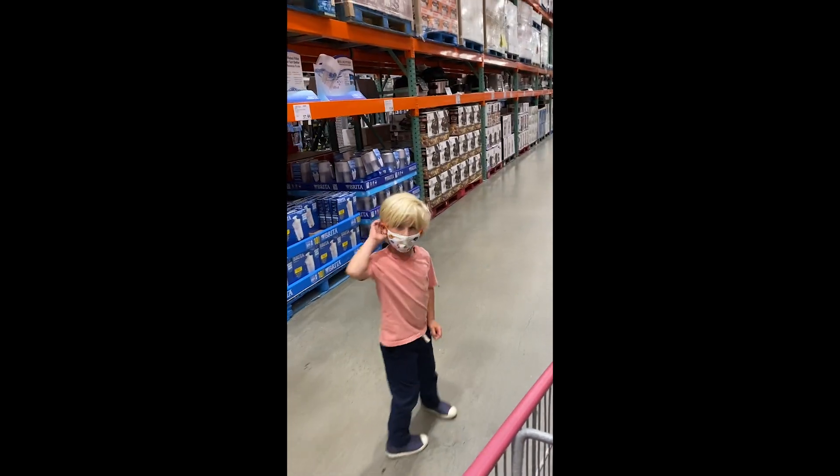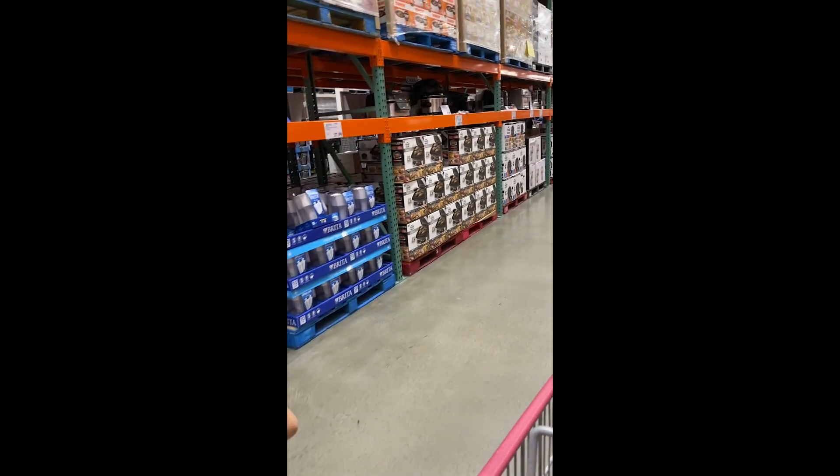This place is enormous. Where's the food? I'm looking for the food — we haven't even gotten to the food here.